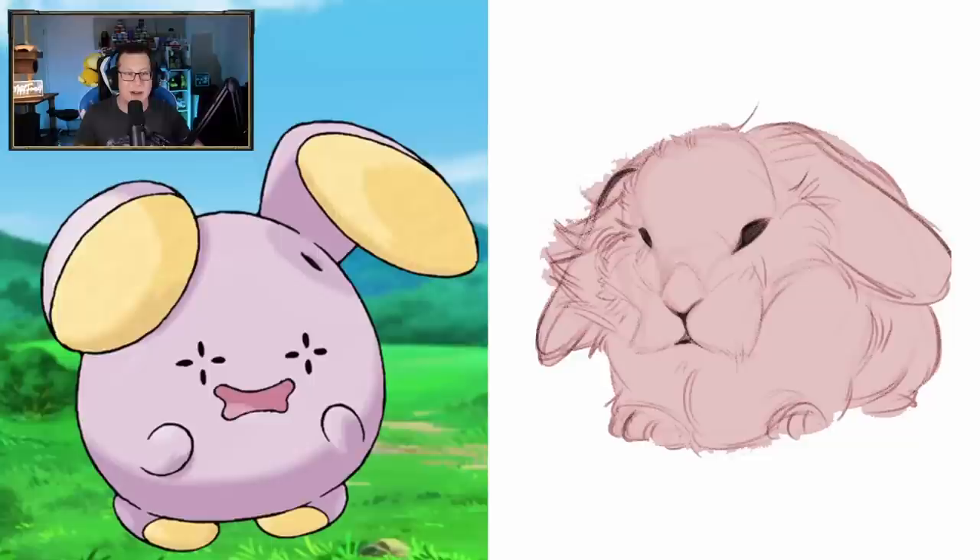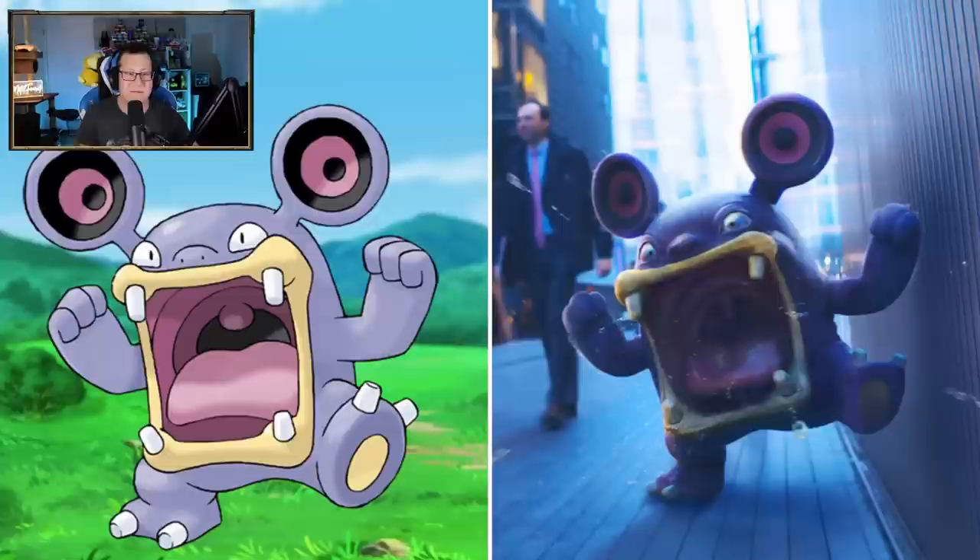Whismur is cute - that's an interesting direction for it. It's definitely got the ears of like a bunny in Whismur, but it's a pink bunny I guess. Cool, interesting.